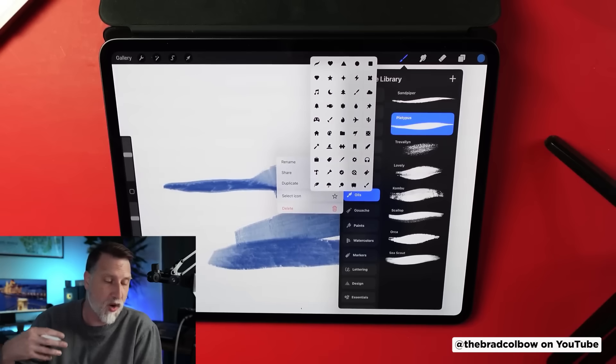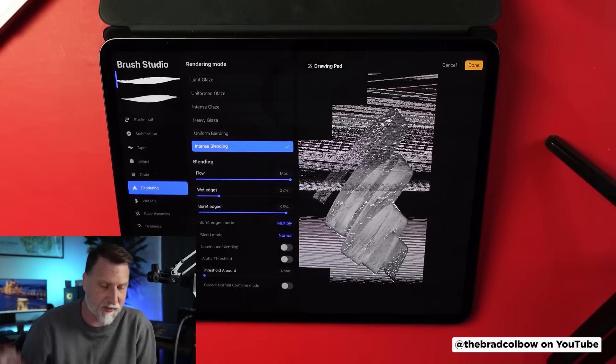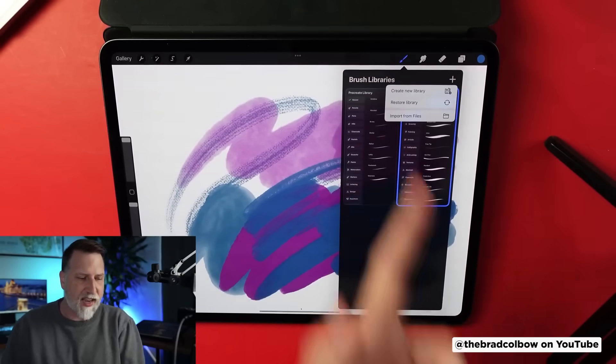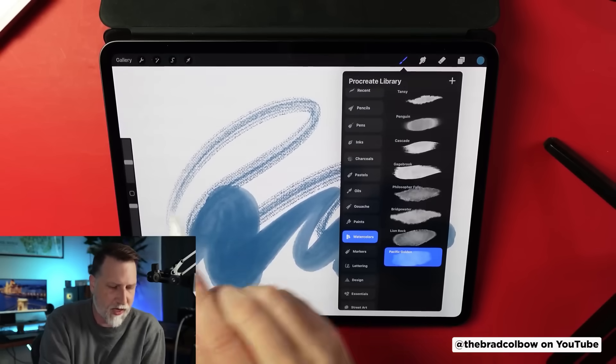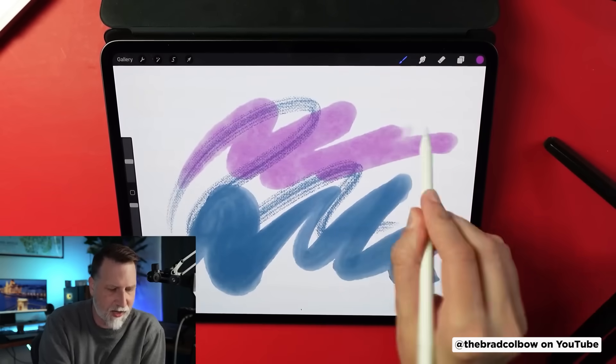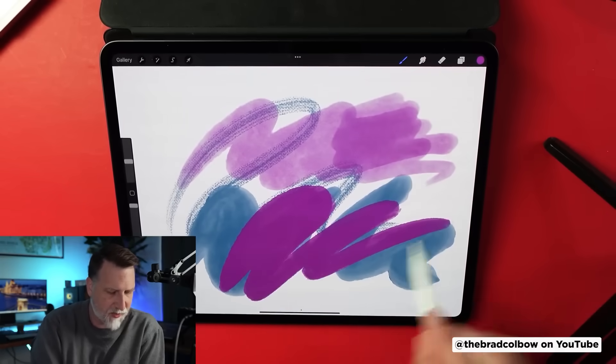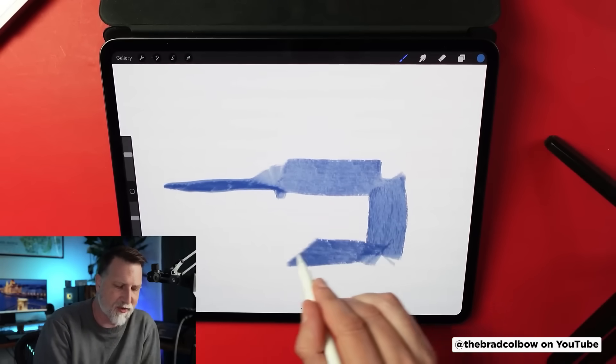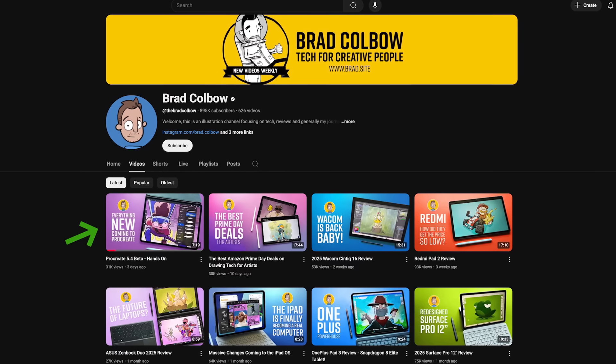Procreate 5.4 Beta is out and the first impressions are rolling in. Brad Kolbo's hands-on video covers all the new features, and it's looking pretty solid. The big additions are the new brush library system that lets you finally organize your brushes in a way that would make Marie Kondo proud. And you'll need it because they just added 144 new brushes. Some of the new brushes actually leverage the new Apple Pencil Pro features like barrel rotation. If you're a Procreate user, definitely check out Brad's video for the full breakdown.